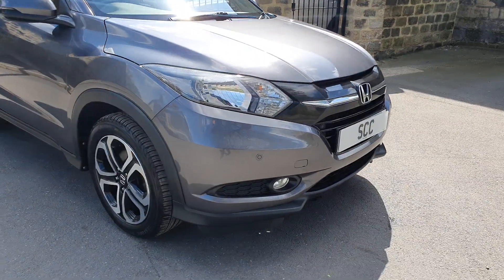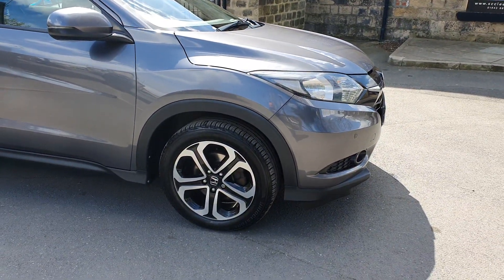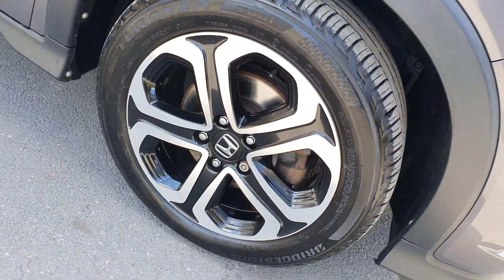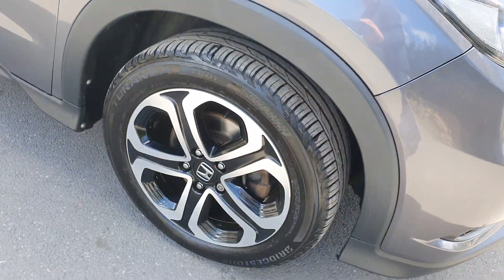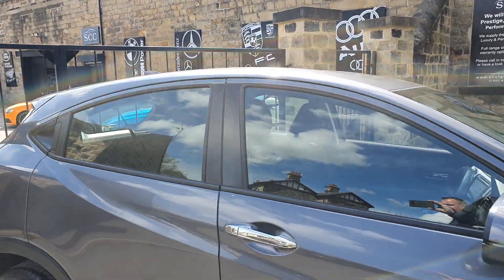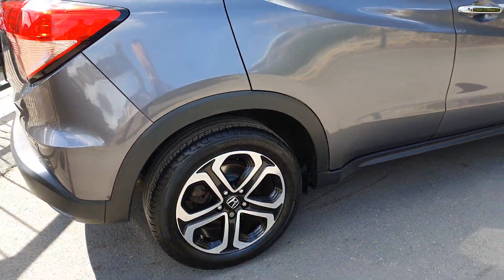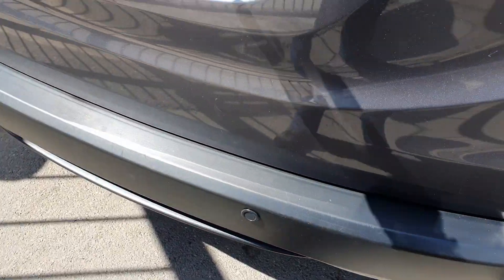We've got front and rear parking sensors, finished in this lovely sort of magnetic metallic grey. We've got these beautiful wheels — they're diamond turned on the front face, and then we've got these lovely gloss black reveals. The tires are like new as well. It's got a light tint to the glass, not full privacy glass, but a bit of a tinted glass.